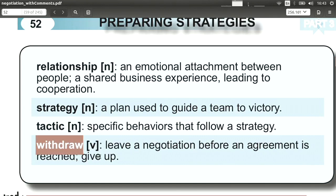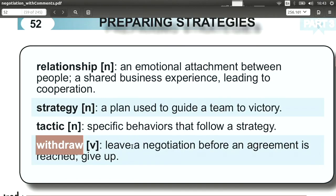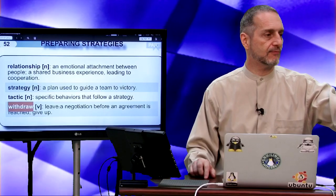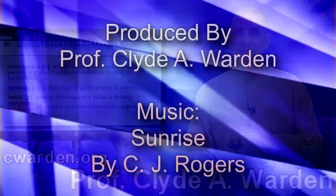Withdraw means to leave the negotiation, to pull out and give up on it. You can always use this as a threat: 'If you do not give us this lower price, we're going to withdraw from this negotiation.' Or you can just go ahead and do it and say 'that's it, we withdraw.' Okay, that's it for part three. Thank you.